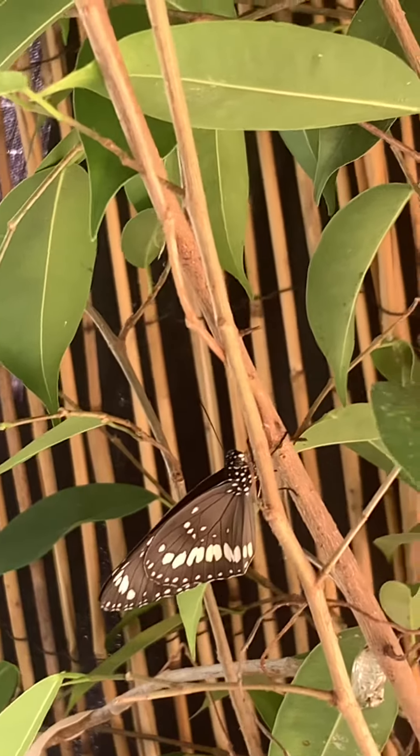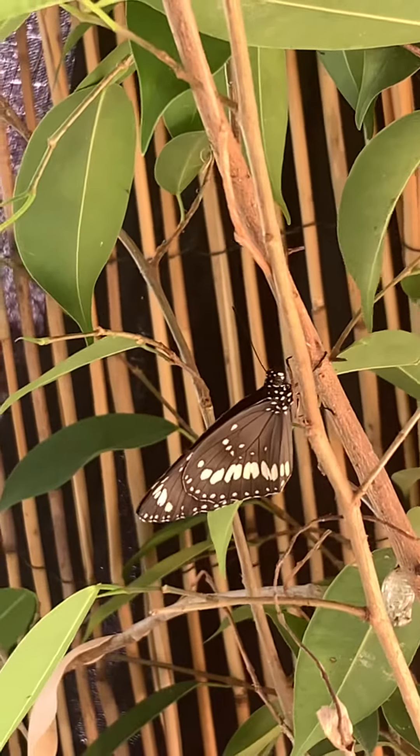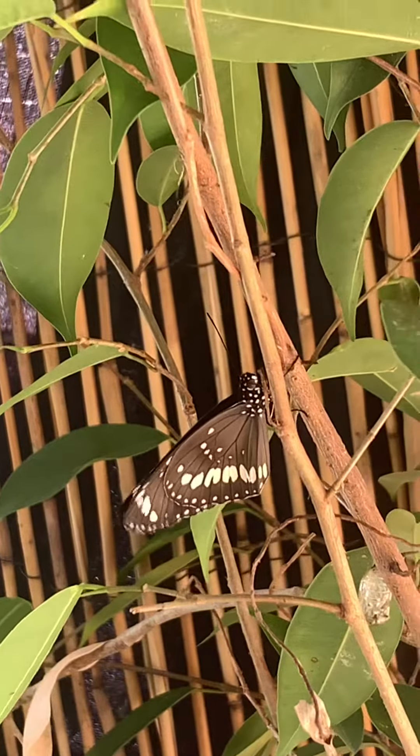So yeah, they've just hatched today. There you have it — Doofy TV exclusive. The two butterflies have hatched.